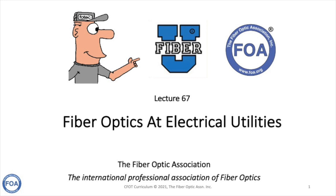This is the 67th lecture in the FOA series of lectures on fiber optics. In this lecture, we're going to talk about the applications of fiber optics at electrical utilities. Electrical utilities began using fiber optics almost as soon as they became commercially available in the early 1980s. The advantages touted for fiber optics — that they could transfer more information over longer distances — were very important for electrical utilities.